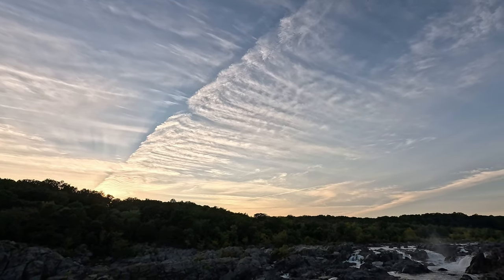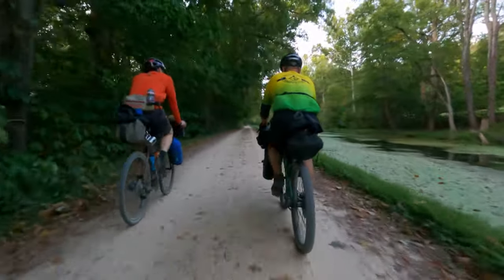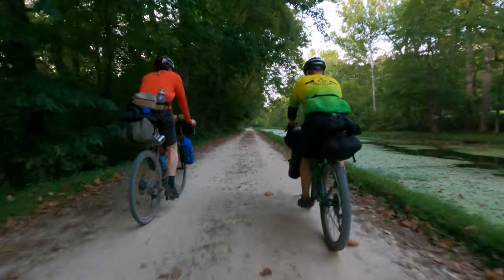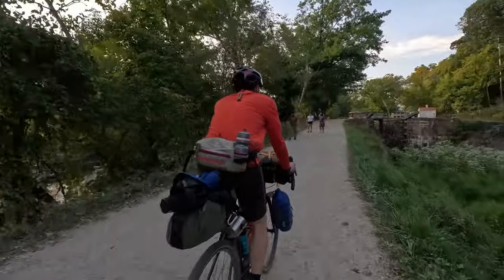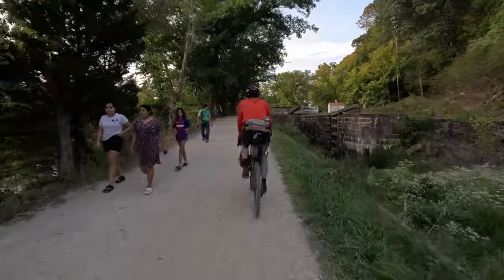As the sun set, we retreated to a spectacular line of clouds. It was good to get off the bikes and walk a bit. However, we pushed on as there was still more to see before nightfall.